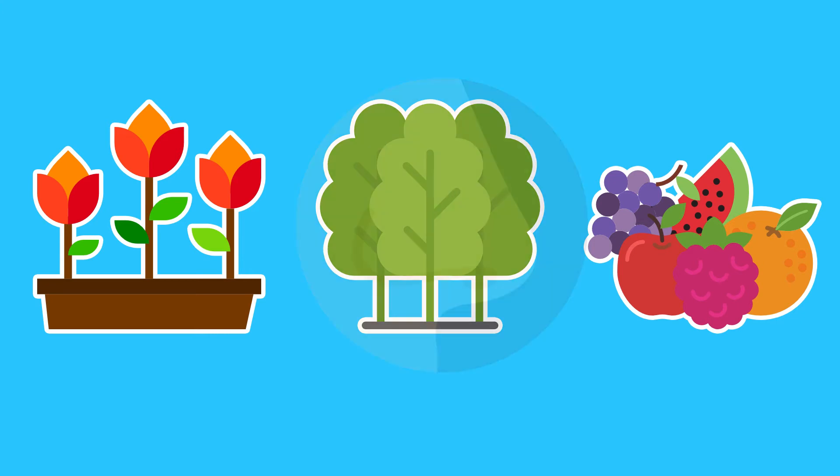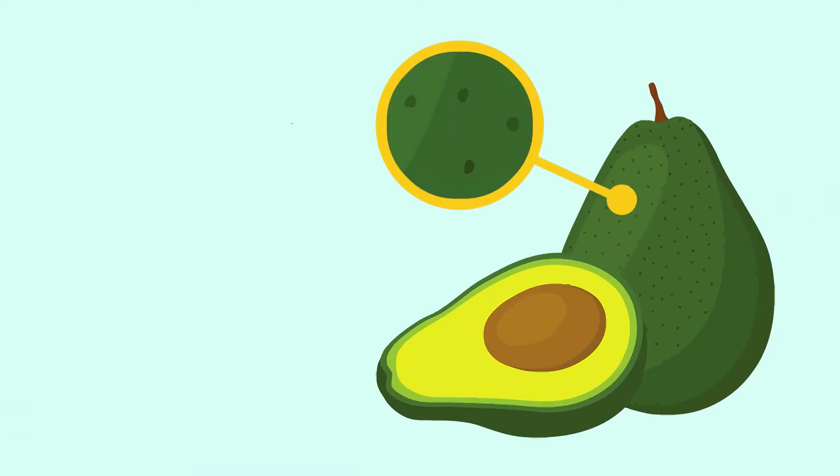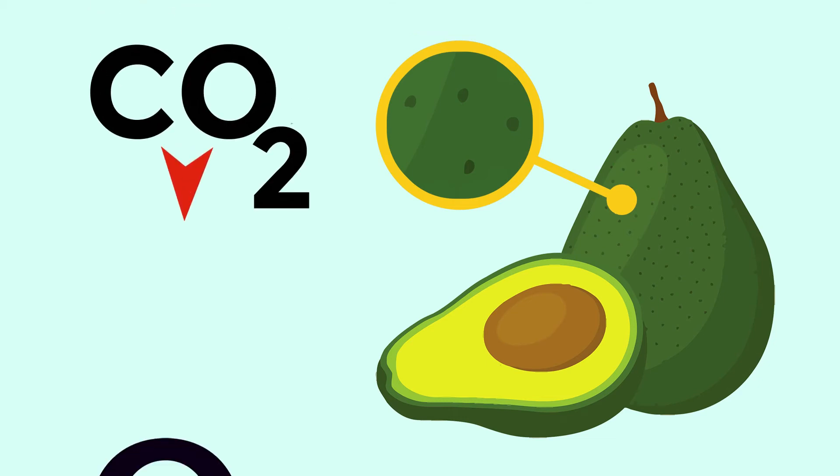But unlike people, plants don't have nostrils. That's where a plant's lenticels come in. Each little speck is an opening in the fruit or tuber's skin, or the tree's bark. Carbon dioxide goes in and oxygen comes out.